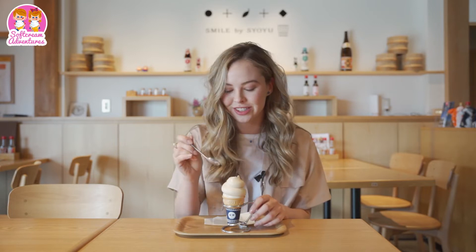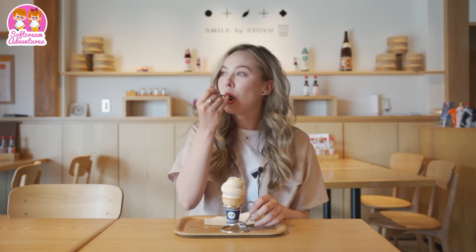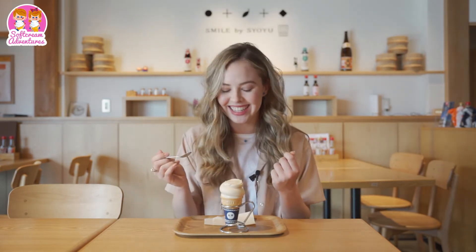That is so good — oh my gosh, soy sauce and soft cream is a perfect combination. It's like a light flavor but it's full-bodied, like a good wine. This is literally the perfect soft cream. It's like a dessert-y shoyu. I've never really tasted anything like this before.